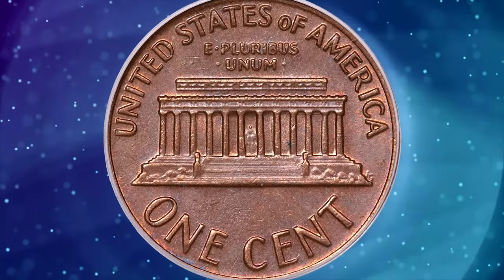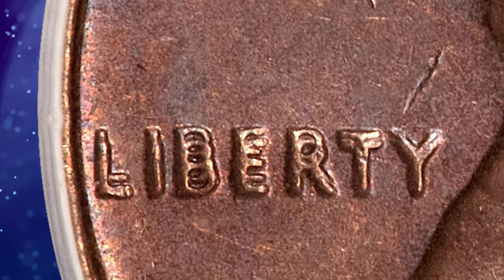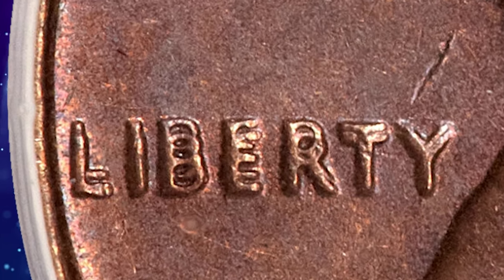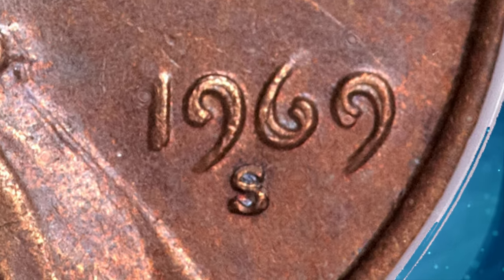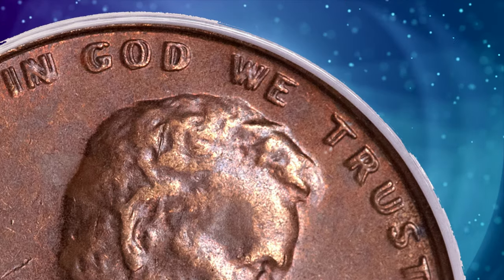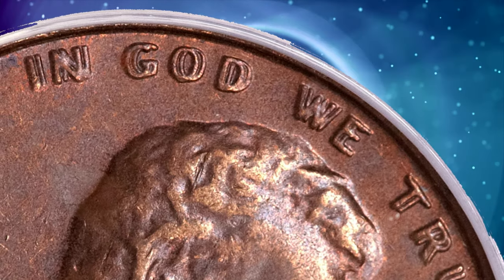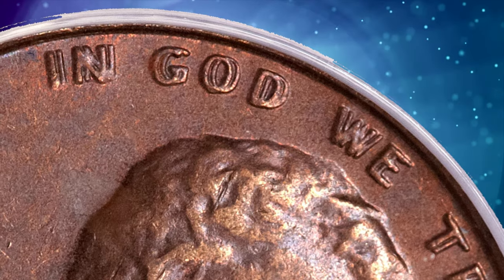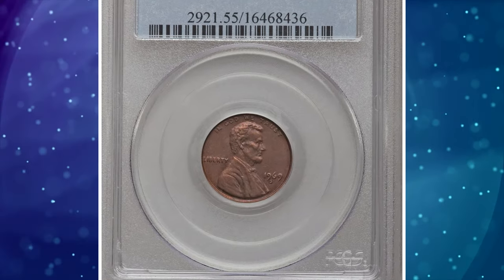The bold die doubling in places is nearly as dramatic as that on its cousin, the 1955 Double Die — an error coin that is nonetheless far more available. While the digits of the 1955 Double Die are more widely separated, the letters near the rim of the 1969 S Double Die are separated by nearly a half-letter width in 'In God We Trust.' The digits of the date and Liberty are also widely doubled, although not in so extreme a fashion as the 1955 Double Die.